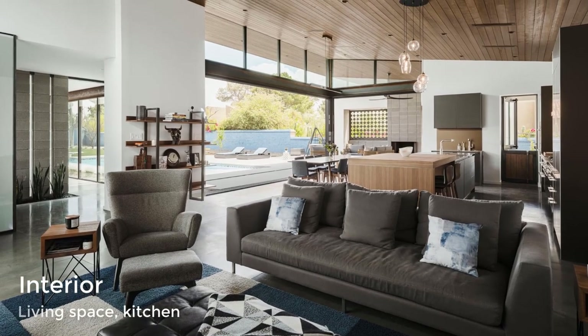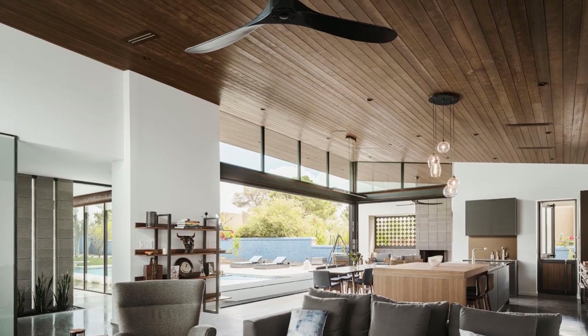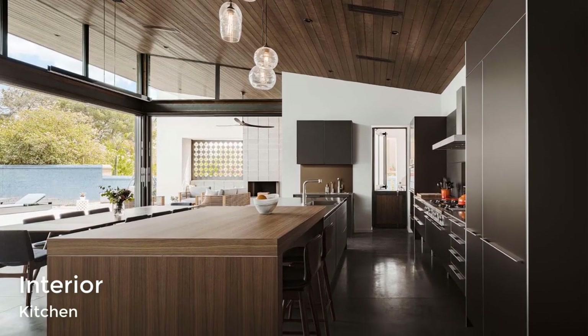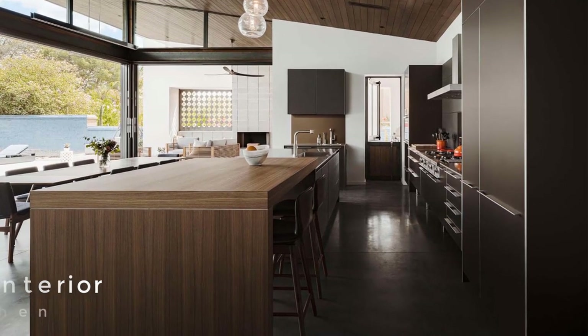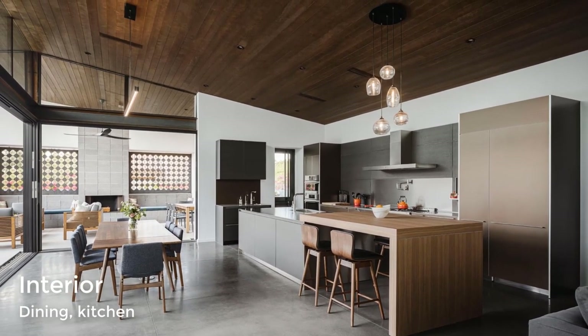A hemlock-clad ceiling spans the great open room, and the ceiling is tilted upwards to take in the views. The open-plan dining room and kitchen include concrete flooring, a wood dining table, and a large kitchen with an expansive island with a raised section that acts as a bar.